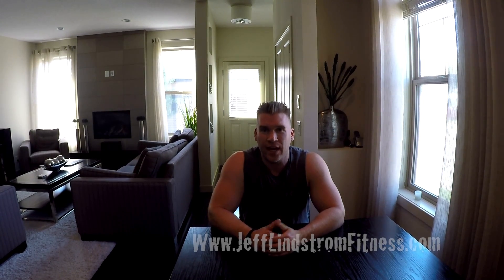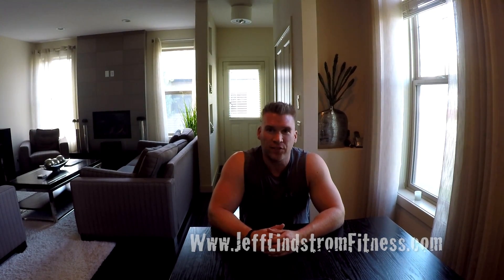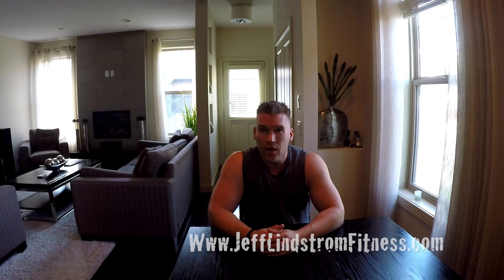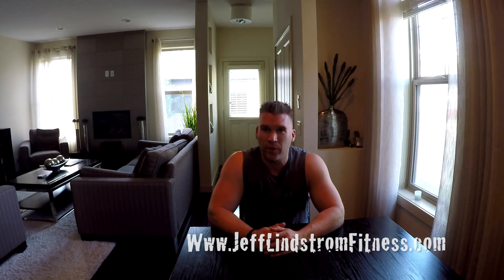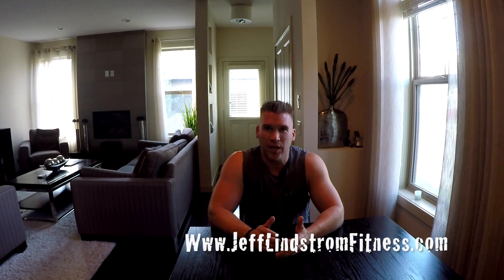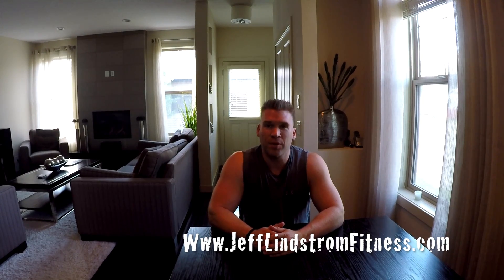Hey guys, I'm Jeff Lindstrom, personal trainer. Today I wanted to give you some content I shared with a corporate group at a lunch and learn. We had a natural speaker for about 45 minutes, then I had about 10 to 15 minutes to give them some tips on how to improve their lifestyle and incorporate activity into their day. A lot of beginners were there, so the general theme was tips geared toward the beginner side of things.